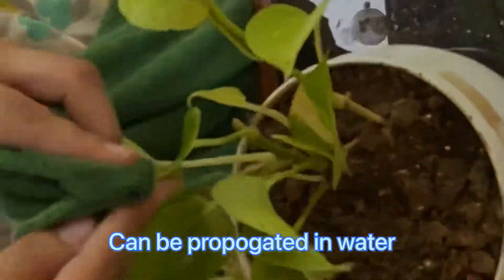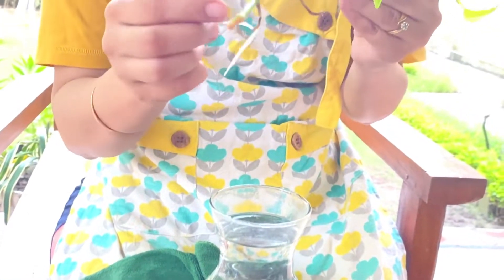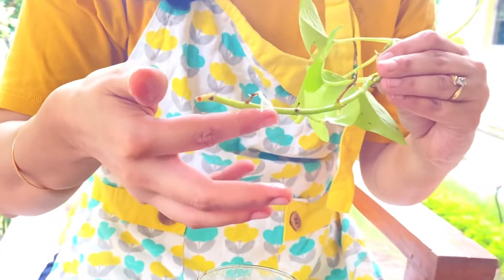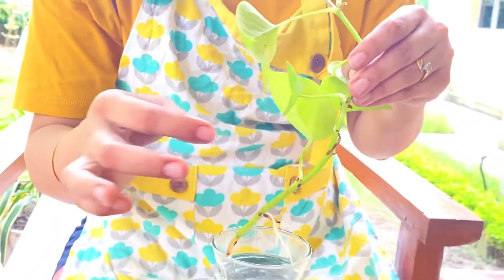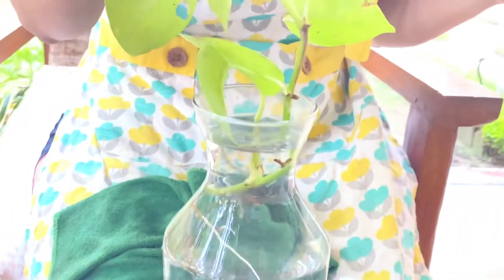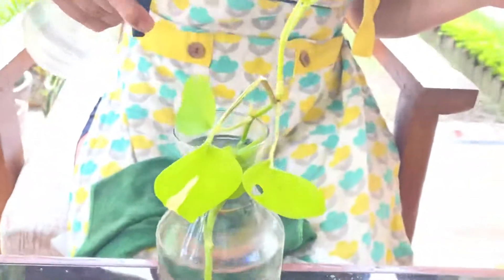We can easily propagate this plant by cutting its stem between two nodes and placing it in water for one week. I have done this earlier, and you can see the roots are coming out after one week. Wait for two or three more days and I will plant this back into the pot. These plants are easy to grow and maintain and they very easily make your home beautiful.